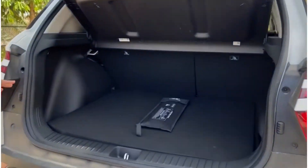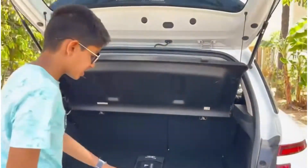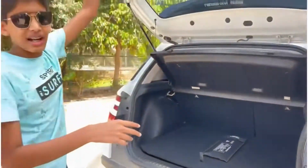Let's get into the boot of the car. The best part about the car is the boot — it has a 433-liter capacity along with a parcel shelf. The spare tire is not an alloy and is a smaller size tire.